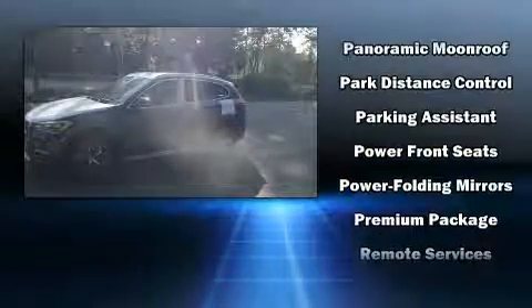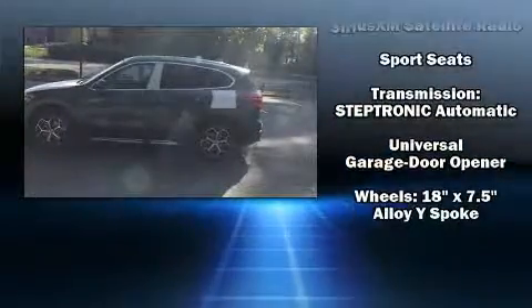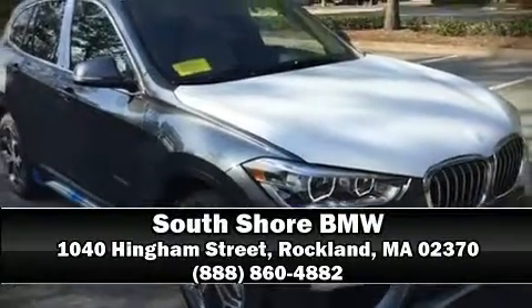You'll never lose visibility with rain-sensing wipers, which activate automatically when the drops start to fall. We have a skilled and knowledgeable sales staff with many years of experience satisfying our customers' needs. Come on in and take a test drive!